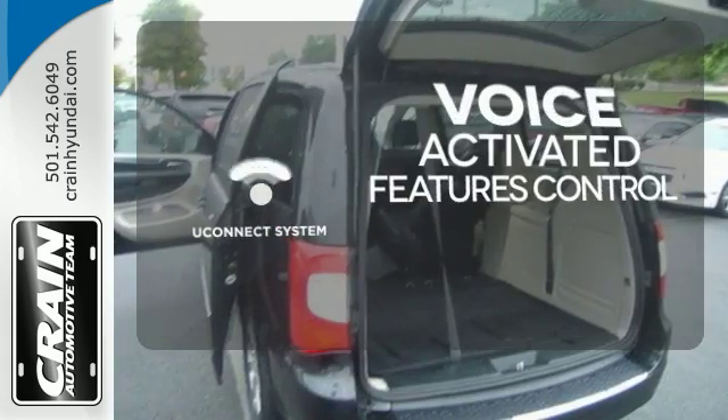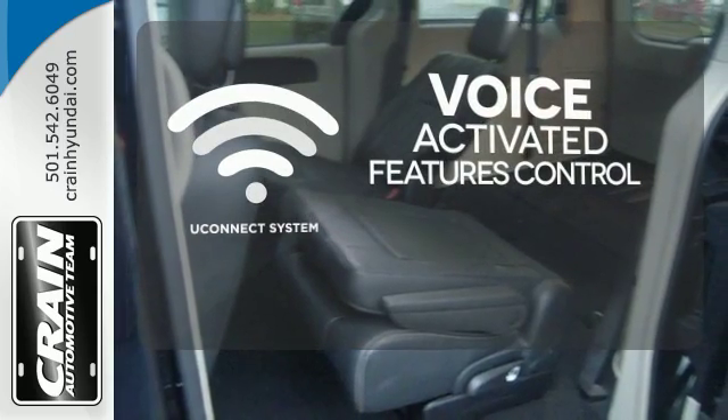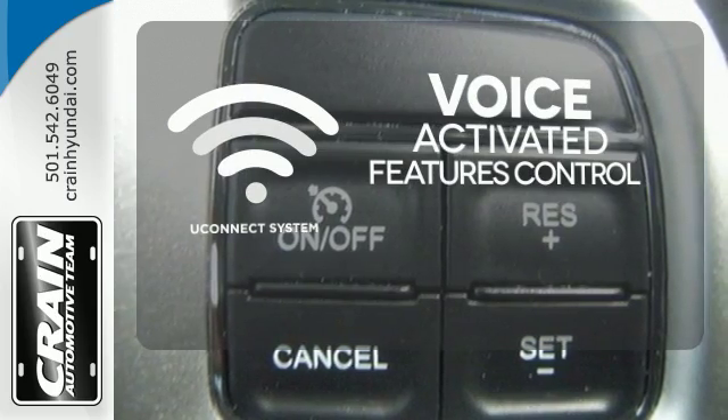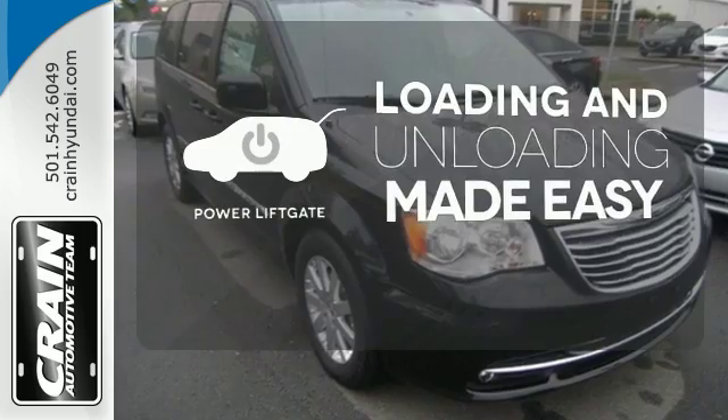Uconnect offers intuitive communication capabilities and enhanced safe vehicle operation, with advanced voice recognition controlling your hands-free phone, music, and telematics system. Loading and unloading your vehicle just got easier with the power lift gate.